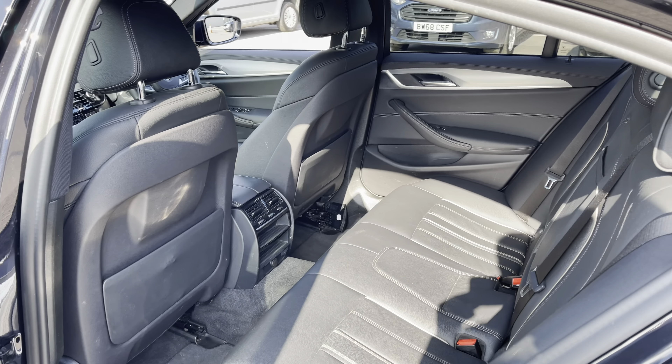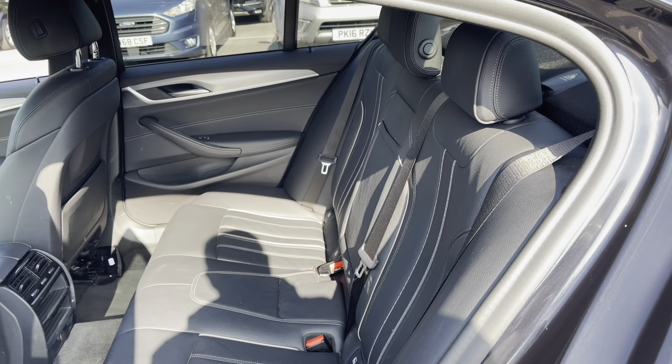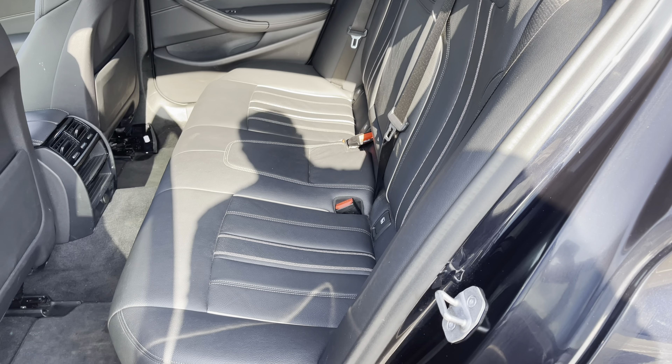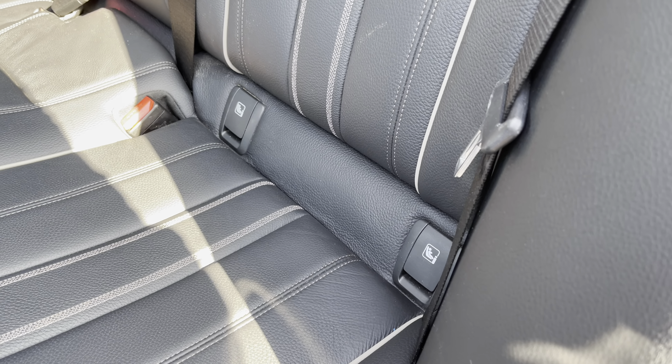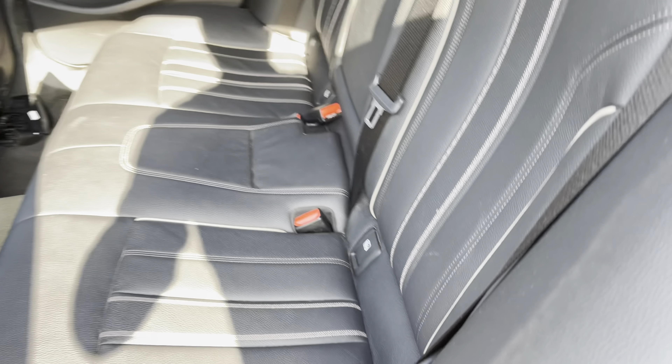In the rear, we have plenty of space for three adults. If we take a closer look at those seats, as you can see, you do have ISOFIX, which is a great safety feature if you have a child seat that supports ISOFIX features.